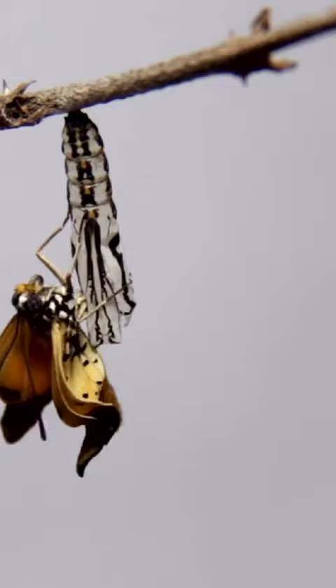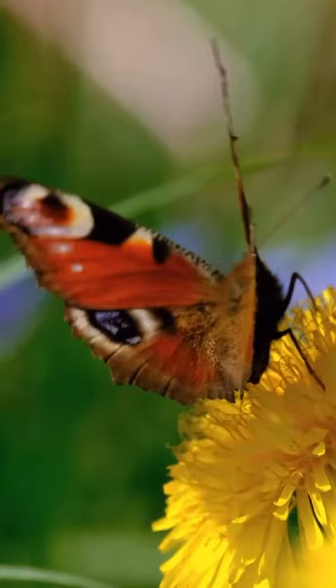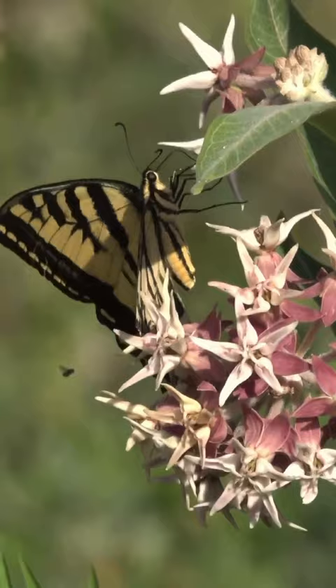Monarch butterflies can travel up to 3,000 miles during migration. Butterflies use their vibrant colors to attract mates and deter predators.